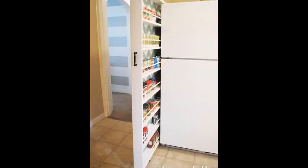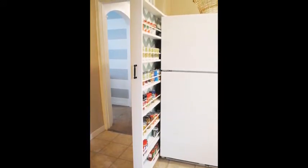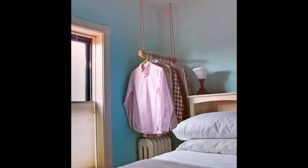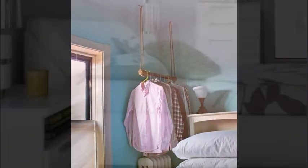24. A Slide Out Pantry in 6 Inches of Space — if you've ever yearned for the vast pantries of suburban homes, you can finally own a little sliver of that dream. 25. A Ceiling Hung Garment Rack — so much better than one of those janky freestanding garment racks. 26.